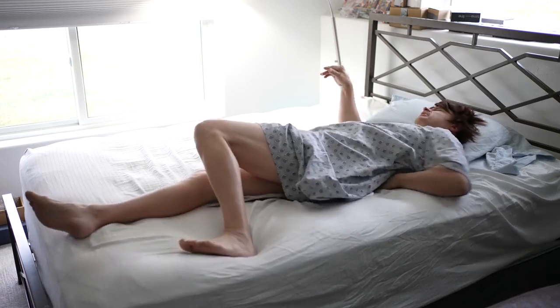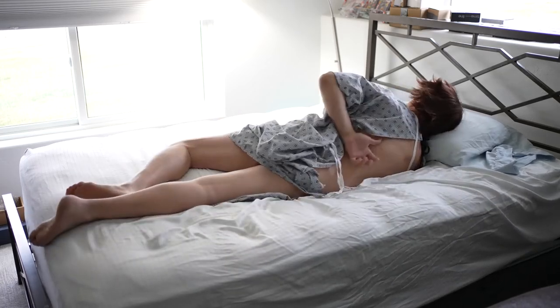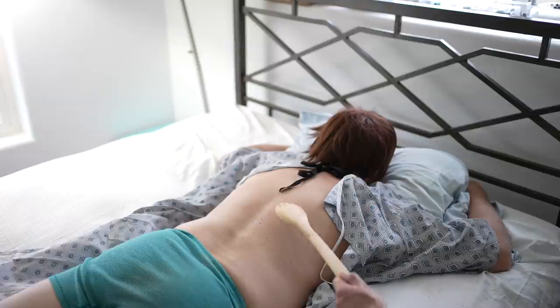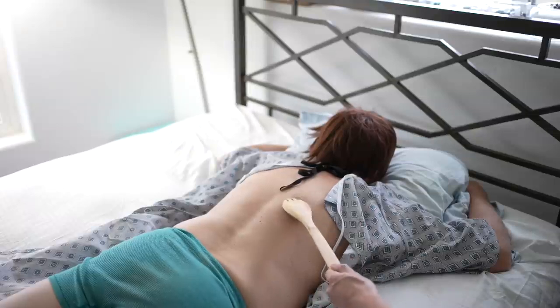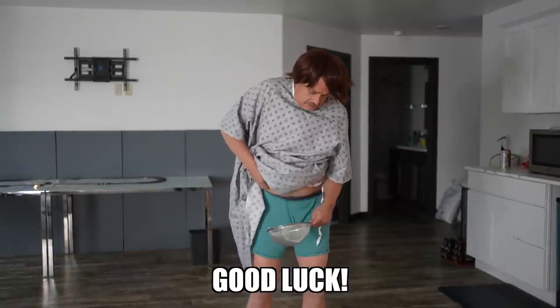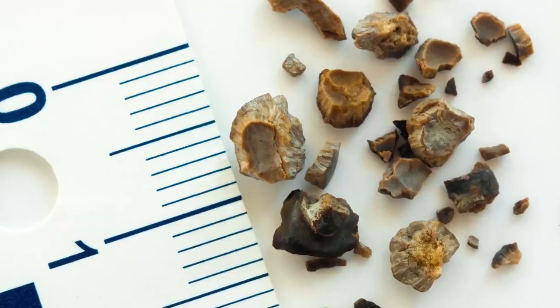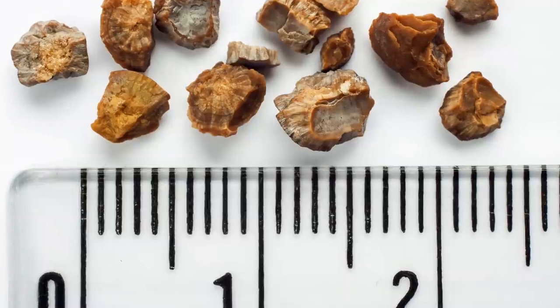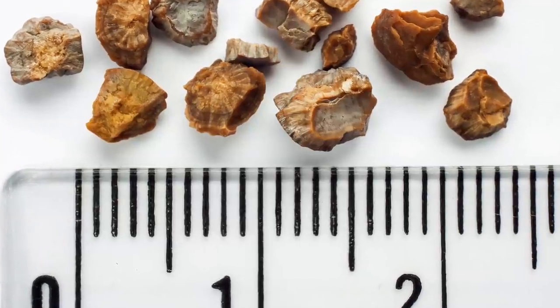If possible, you want to try to catch that stone when you urinate so it can be analyzed by your doctor to find out what's causing it and how to prevent future ones. Either way — drink lots of water.